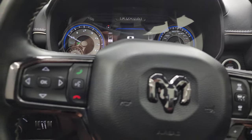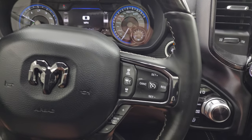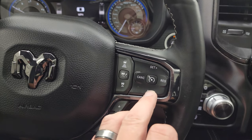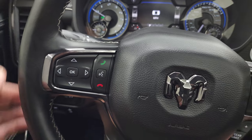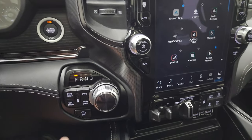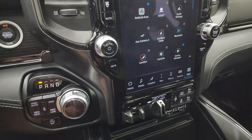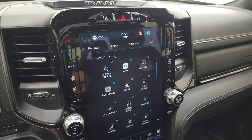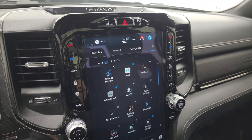You get the heated, leather-wrapped, woodgrain-trimmed steering wheel with adaptive cruise controls, regular cruise controls, gear selector, Bluetooth and information center controls on the left, and audio controls on the back of the steering wheel. Push-button start, push-button four-wheel drive, and the 8-speed automatic transmission with start-stop capabilities.